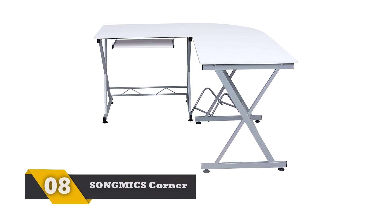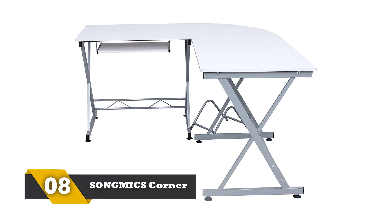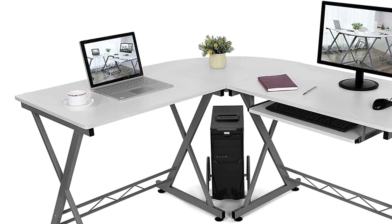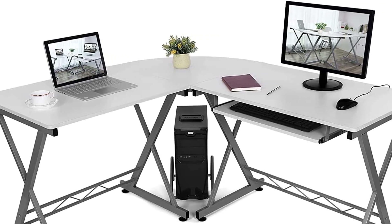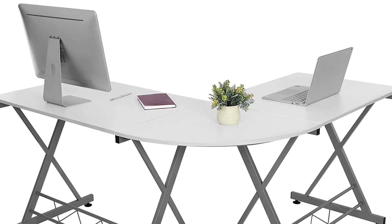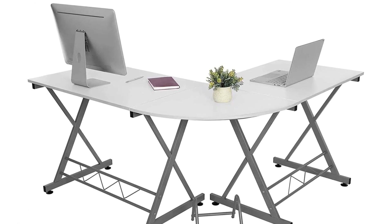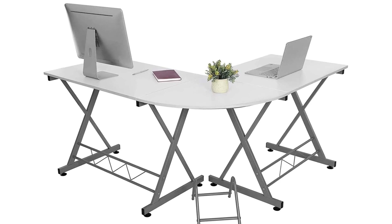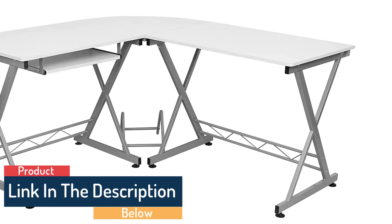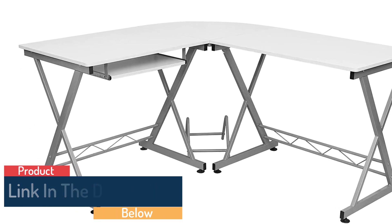Number 8: SONGMICS Corner Computer Desk. This is a unique gaming desk with large space and a flexible keyboard tray. You can place multiple monitors, which is what many gamers prefer. You can also put the stereo system and other gaming accessories comfortably. The structure is one of the sturdiest with thick steel leg tubes. With reinforced metal rods, it can take up to 110 pounds and there is plenty of leg space. The best part is that you can fit it perfectly in room corners, making a lot of room to walk around.